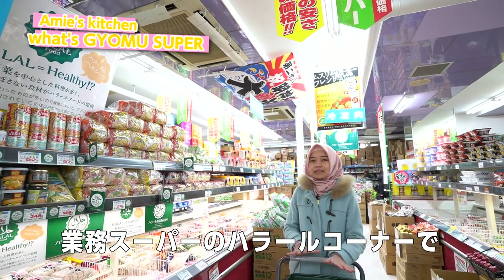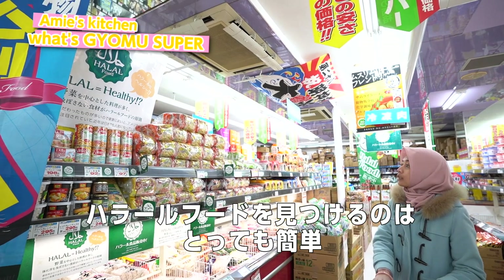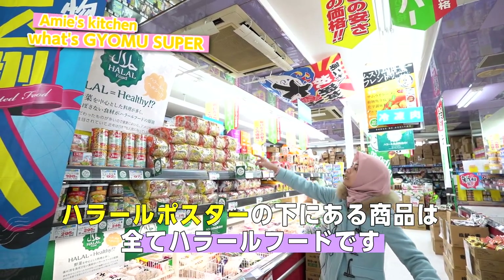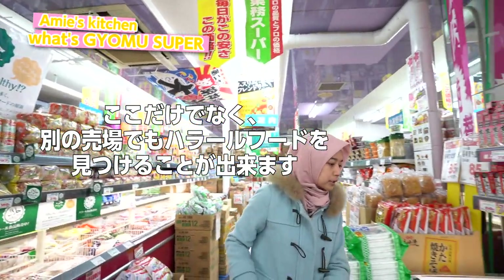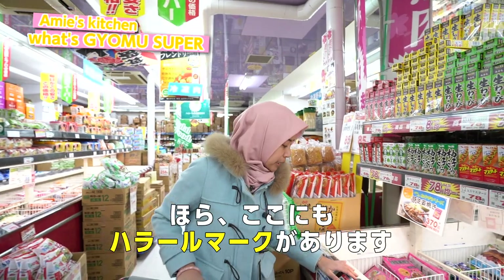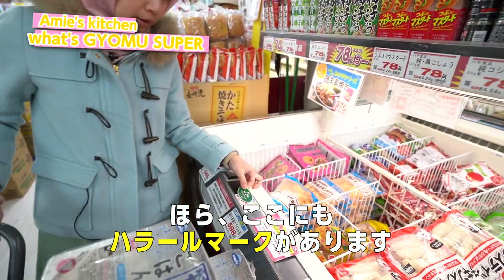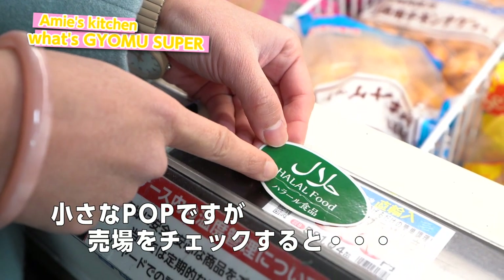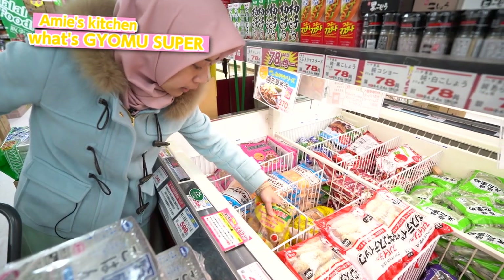Basically Gyomu Supermarket has a halal corner, so it's really easy to find that all the products under the banner are halal. But not only that, you can also see in other places beside the halal corner, they also have a halal mark. Everyone can recognize the halal food and you can check what kind of halal products they have.